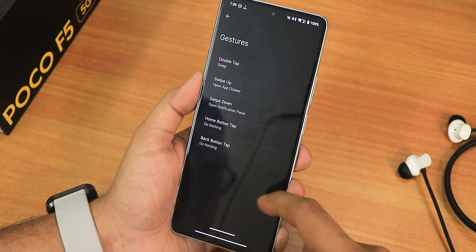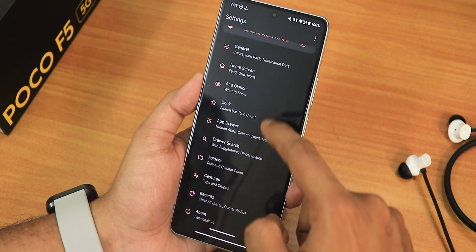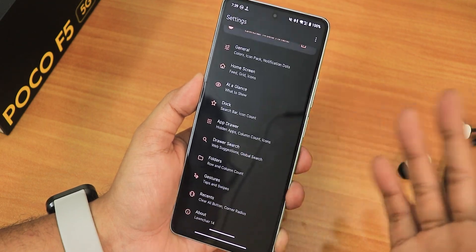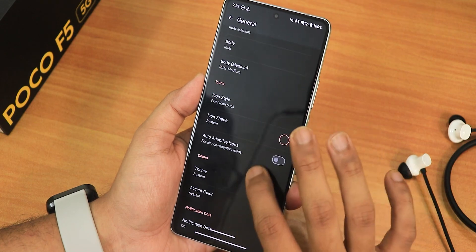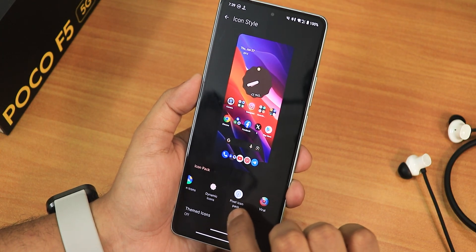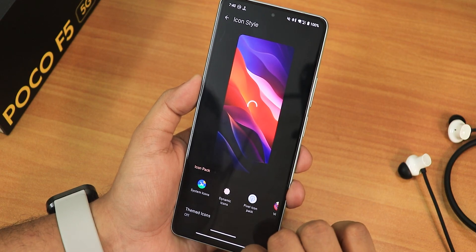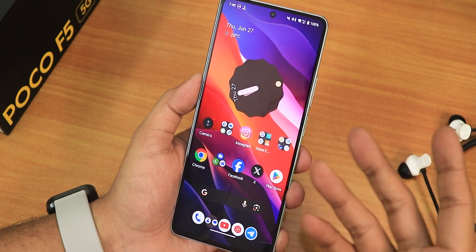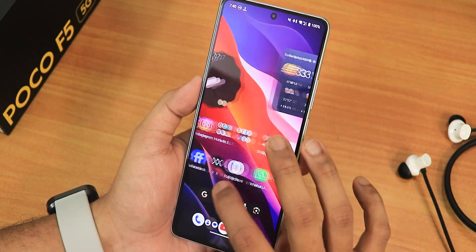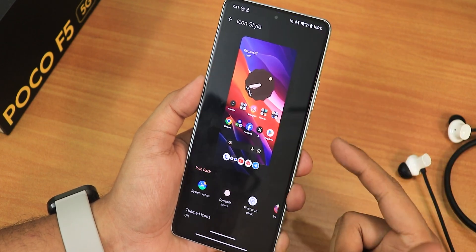Inside the customization settings there is app drawer customization, dock, At a Glance, and home screen settings — a plethora of options. There is also double tap to sleep and a lot of general customizations. For icons, I downloaded the Pixel icon pack from the Play Store. If I switch to system icons, the stock POCO camera icon looks a bit weird without the wide border, but most icons are fine. I've been using it with the Pixel icon pack without any problems.